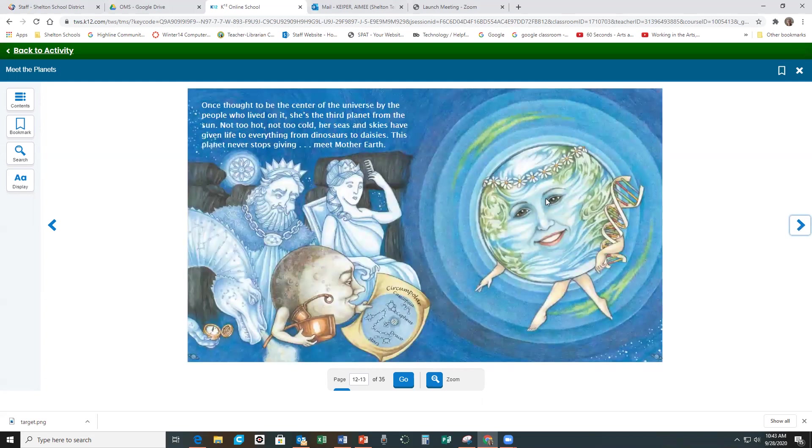Once thought to be the center of the universe by the people who lived on it, she's the third planet from the sun. Not too hot, not too cold. Her seas and skies have given life to everything from dinosaurs to daisies. This planet never stops giving. Meet Mother Earth!